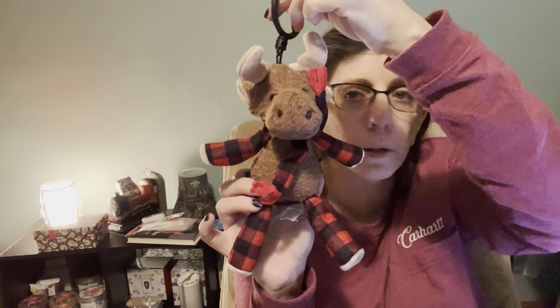Then you get a buddy clip, and this is Milford the Moose. Here he is — Milford the Moose. His scent is Very Merry Cranberry. He smells so cute! I just love the way he smells. That is Milford the Moose, and I think he's only exclusive to the Whiff Box. So if you want him, everything I've shown you in the Whiff Box so far is full product, not samples. That's what I like about Scentsy — they give you full product.